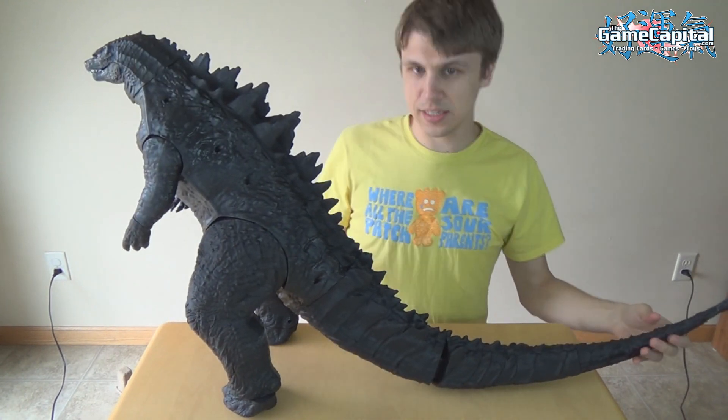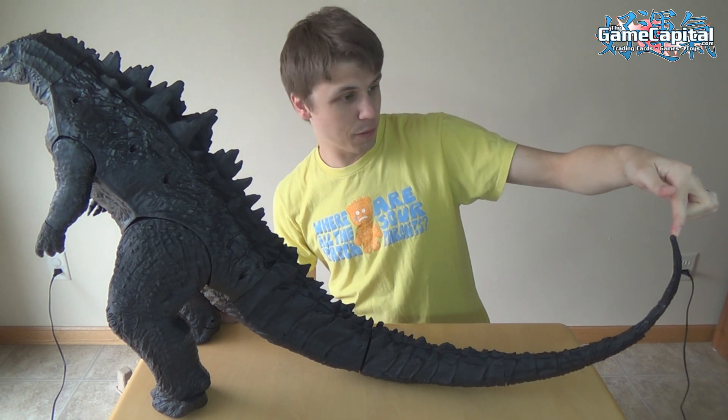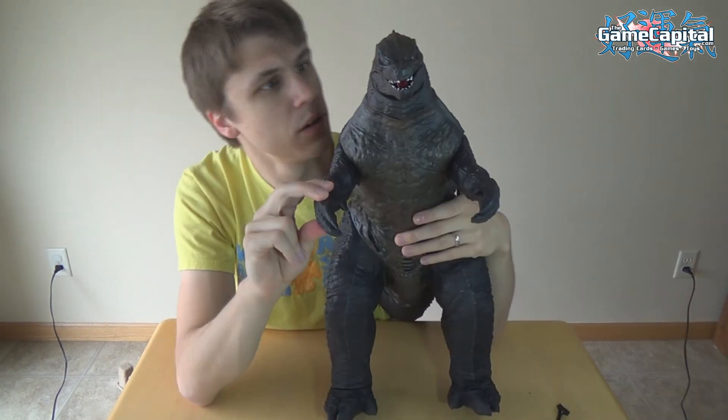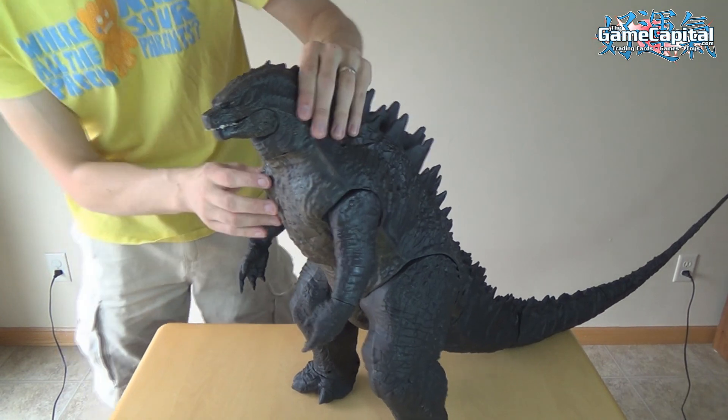Looks like that's nice and snug on there. Now he is as wide as the table — I have to bend the tail upwards so you can see the tip. There is Godzilla fully assembled! It's Godzilla! And as it said, it has 12 points of articulation.